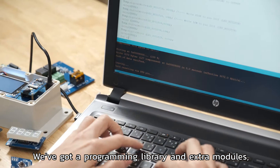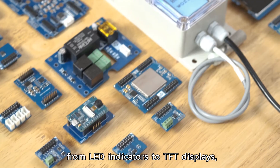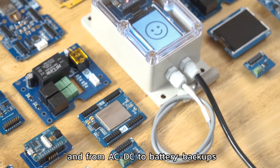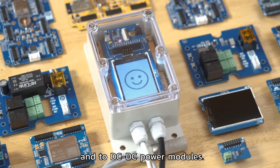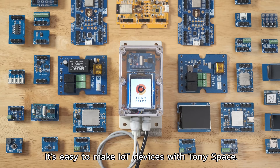We've got a programming library and extra modules — from TFT displays to AC-DC, to battery backups, to DC-DC power modules. There are endless possibilities. It's easy to make IoT devices with Tony Space.